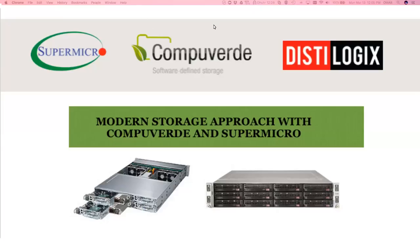Thank you everyone for joining us on today's webinar. Today we'll be discussing a modern approach with CompuVerdi software and Supermicro hardware to build a storage platform that has all the bells and whistles you can expect from modern storage.